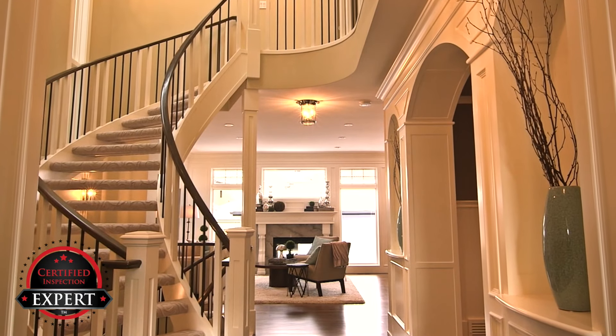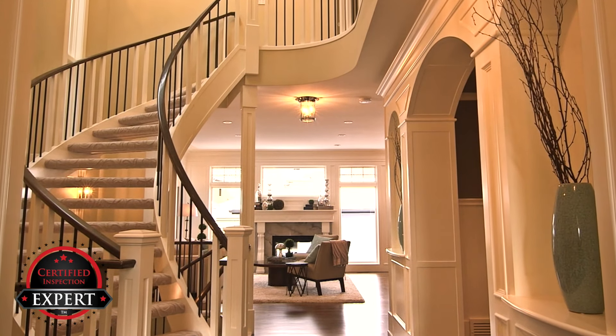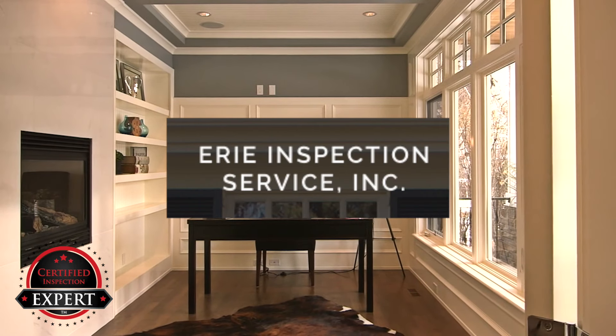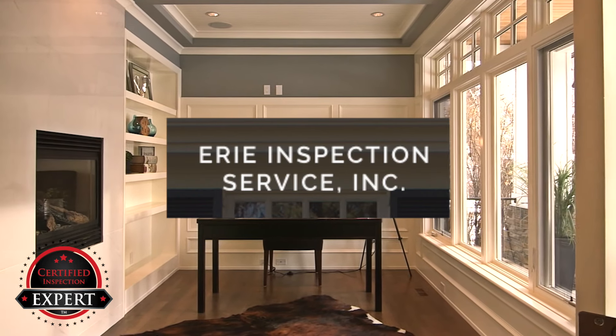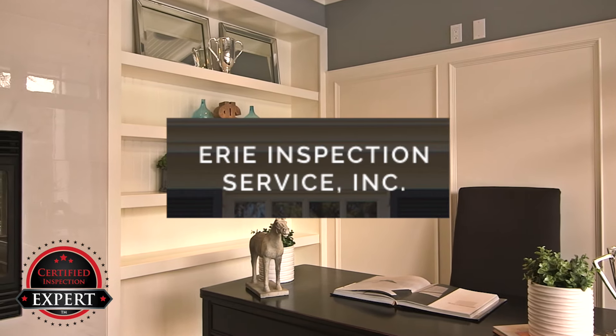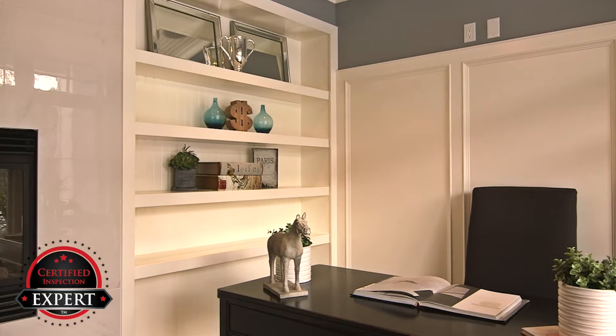Do you want to sell your house or just list it? There is a difference. Erie Inspection Service wants to help you sell your home faster and for more money. It's true — sell your home for more money and with less hassle. Let me explain.